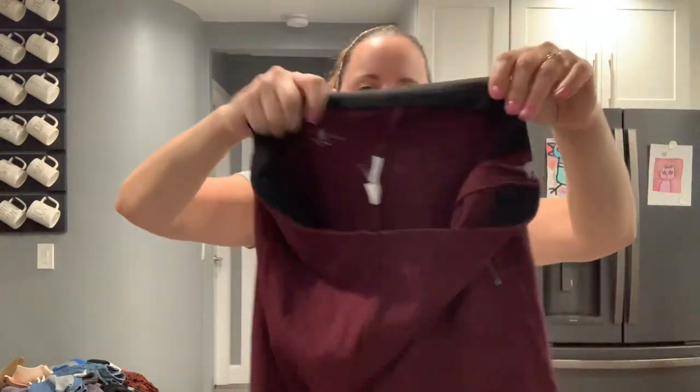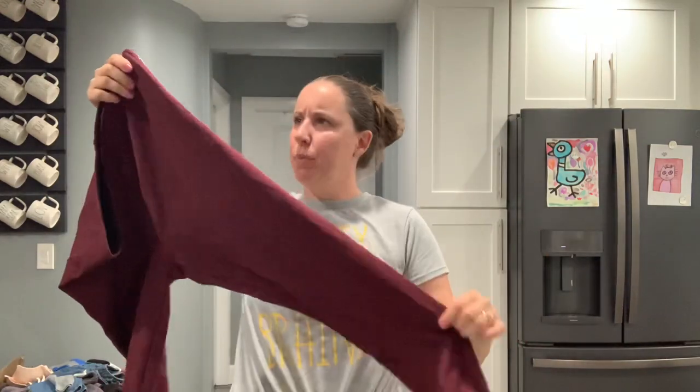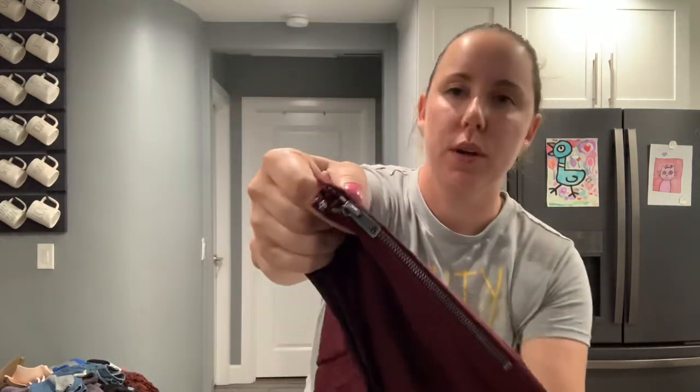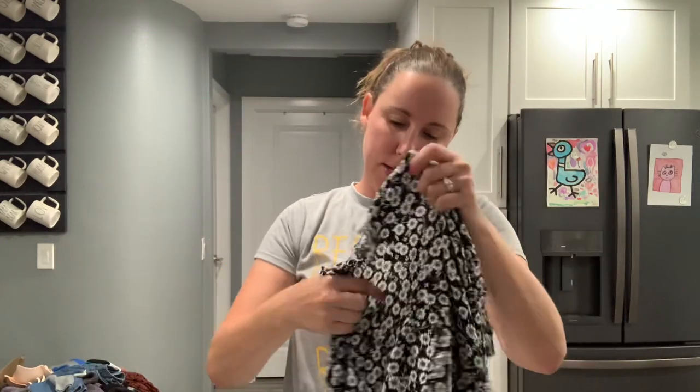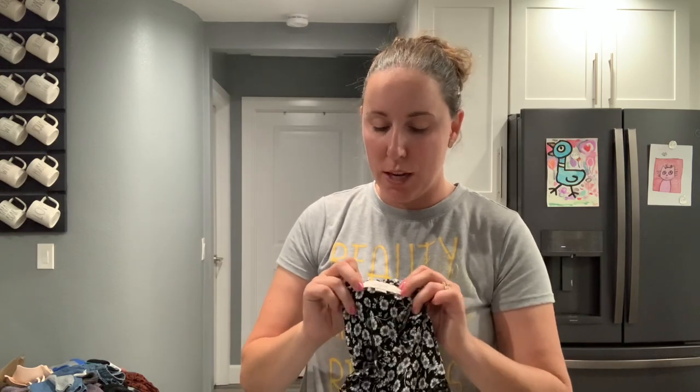Lou and Gray, size medium — these are meant to be like a career-style pant with a zipper on the side. Sorry, the lighting is kind of terrible. It's almost six o'clock and I have to go put my ducks to bed soon. Real ducks — I have pet ducks. I love them. Follow me on Instagram to see them every single day in my stories.